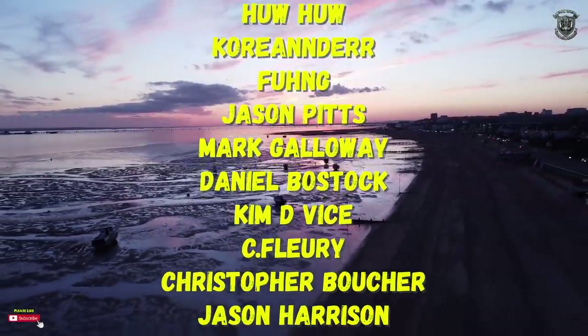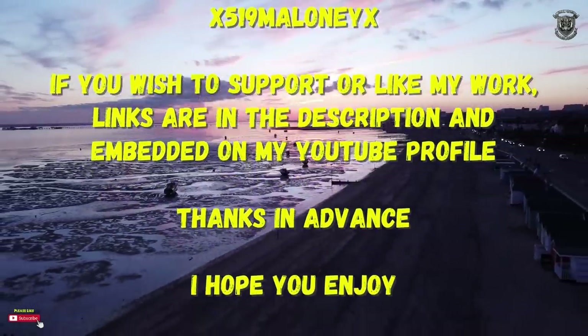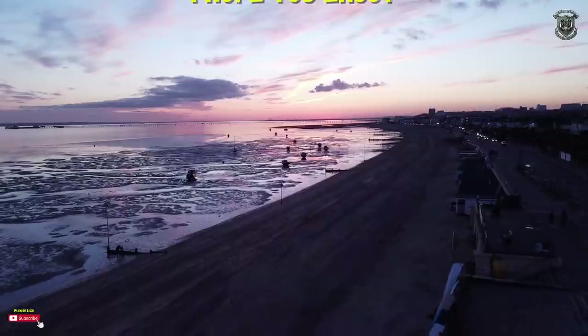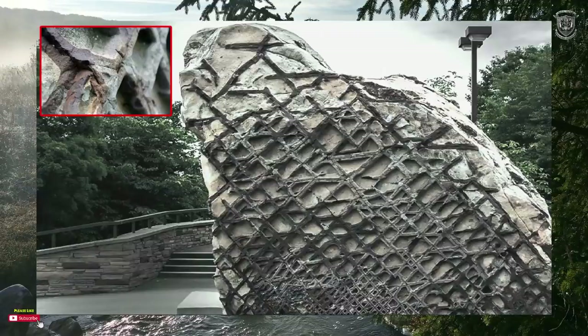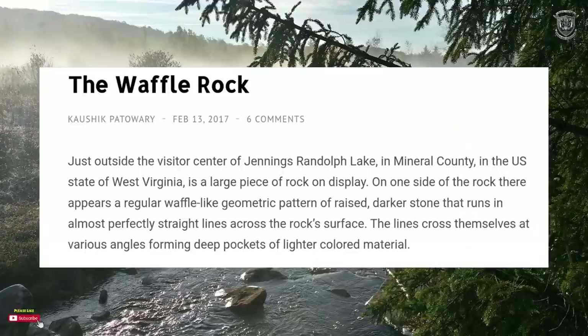I'm going to waffle on today about something called a Waffle Rock. I don't know if you guys have heard of it — it got brought to my attention by Mr. X, the guy who's been giving me all the information about geopolymer. This seems to be some sort of fragmented rock with something on it — it's sandstone, so it's probably a geopolymer block or rock. But let's see what the narratives say about this little gem.